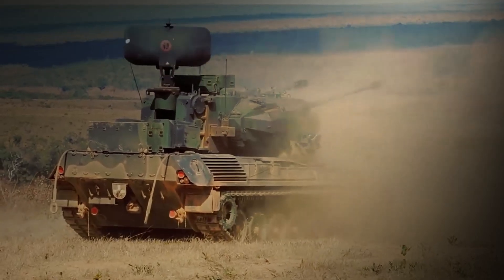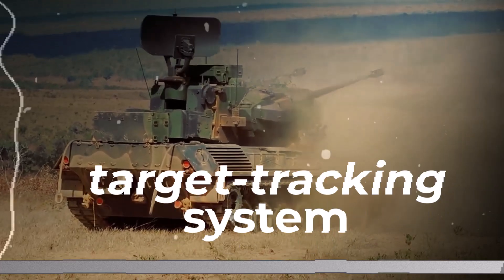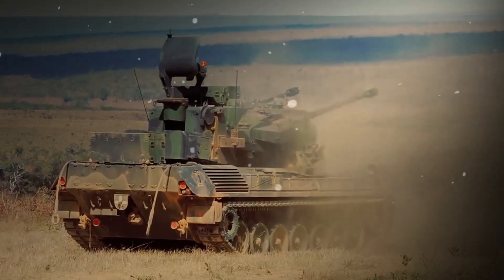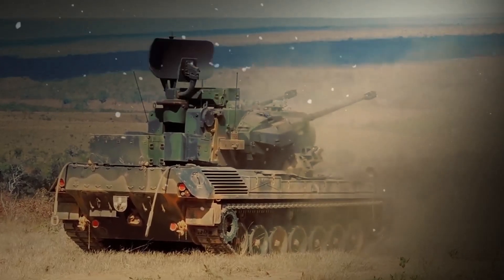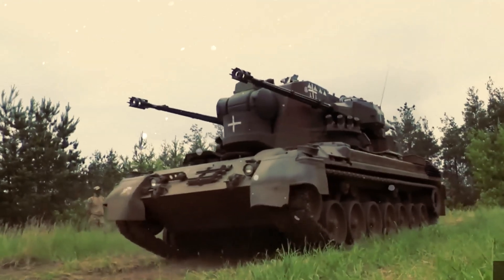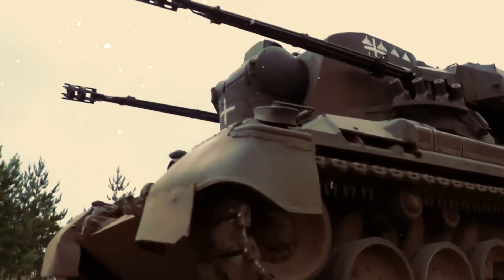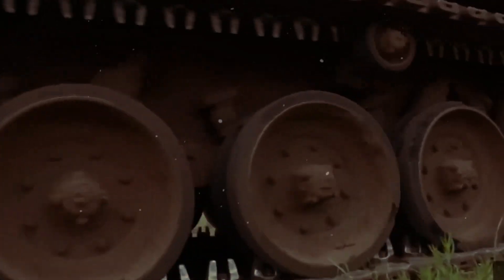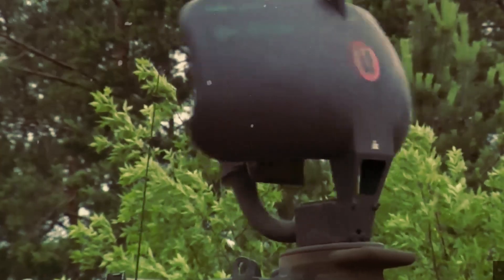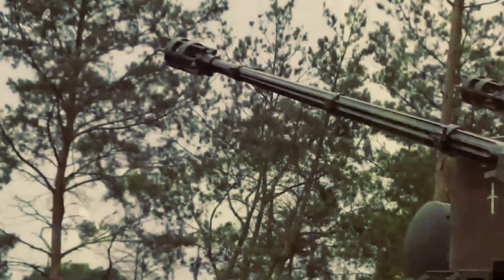The Jeopard is equipped with a target tracking system offering reliable lock-on, recognition, and tracking functionalities even under electronic countermeasure conditions, which adversaries often deploy to disrupt targeting systems. This reliability allows for sustained engagement in contested environments, ensuring the protection of friendly forces and assets. As a result, the Jeopard remains a critical component in integrated air defense systems.